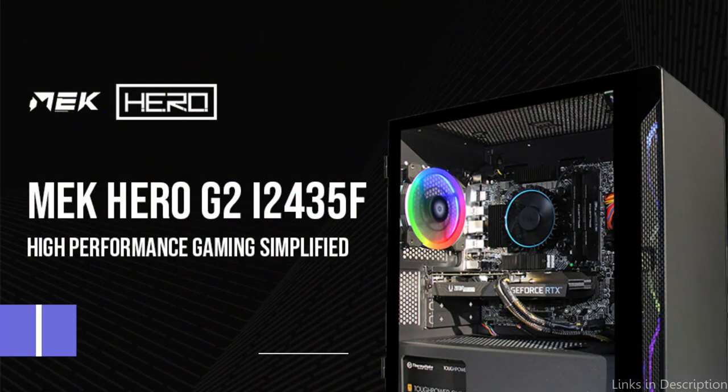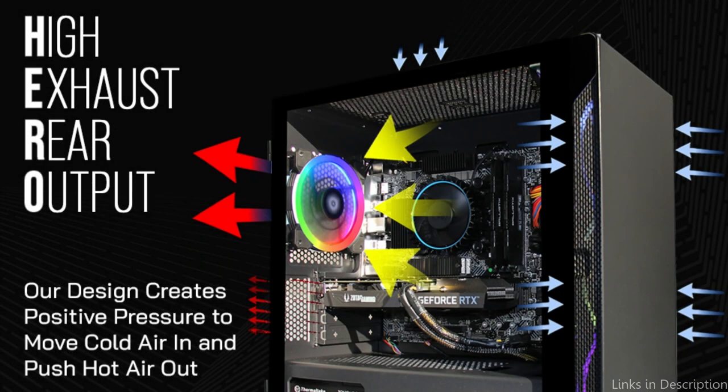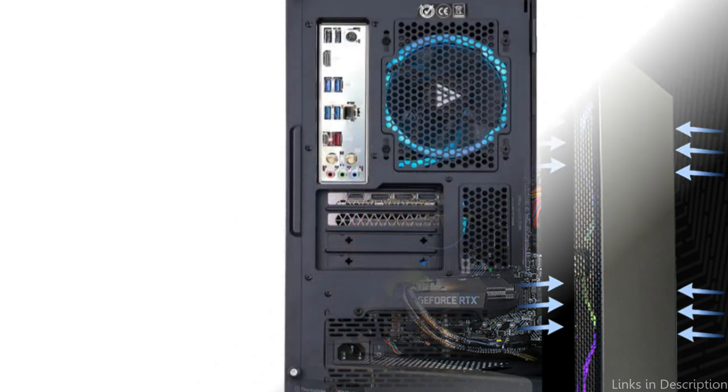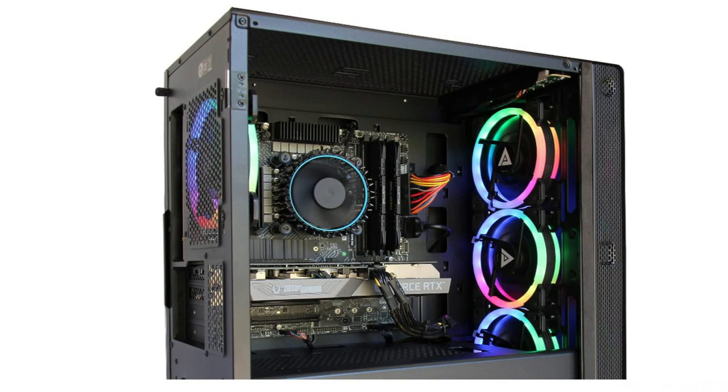On number two, we have the Zodac Mech Hero G2 Gaming PC. Look no further than the Zodac Mech Hero G2 Gaming PC if you're a fan of sim racing and seeking a gaming PC that combines raw power and stylish aesthetics. This beast of a computer was created to meet the requirements of the most ardent sim racers out there.